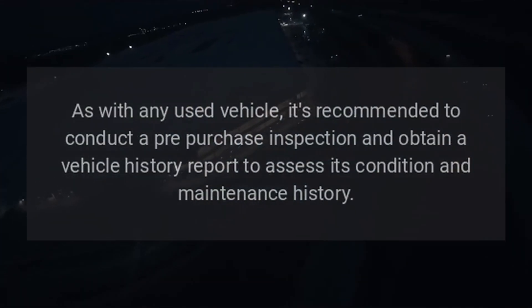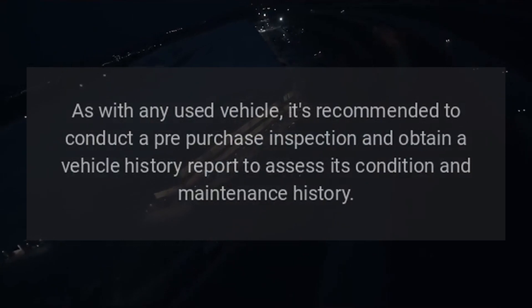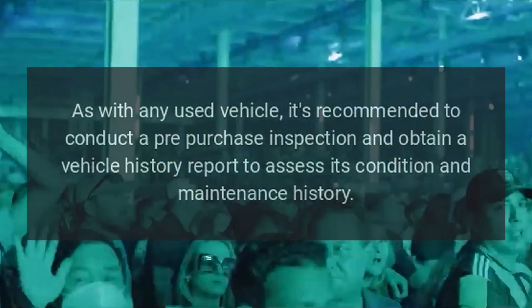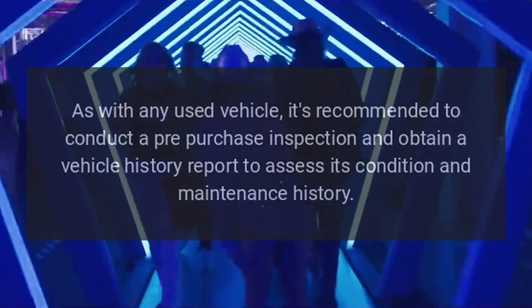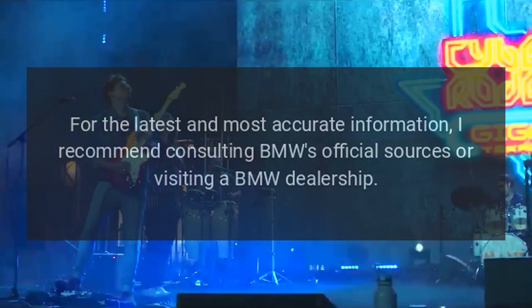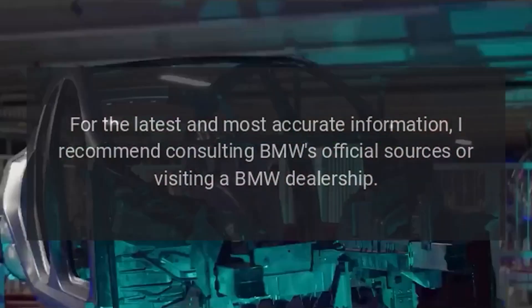As with any used vehicle, it's recommended to conduct a pre-purchase inspection and obtain a vehicle history report to assess its condition and maintenance history. For the latest and most accurate information, I recommend consulting BMW's official sources or visiting a BMW dealership.